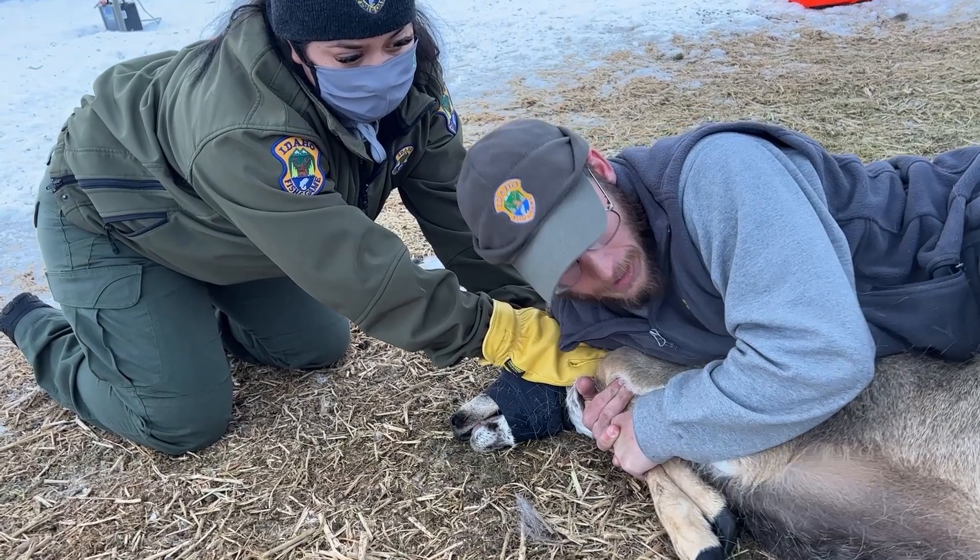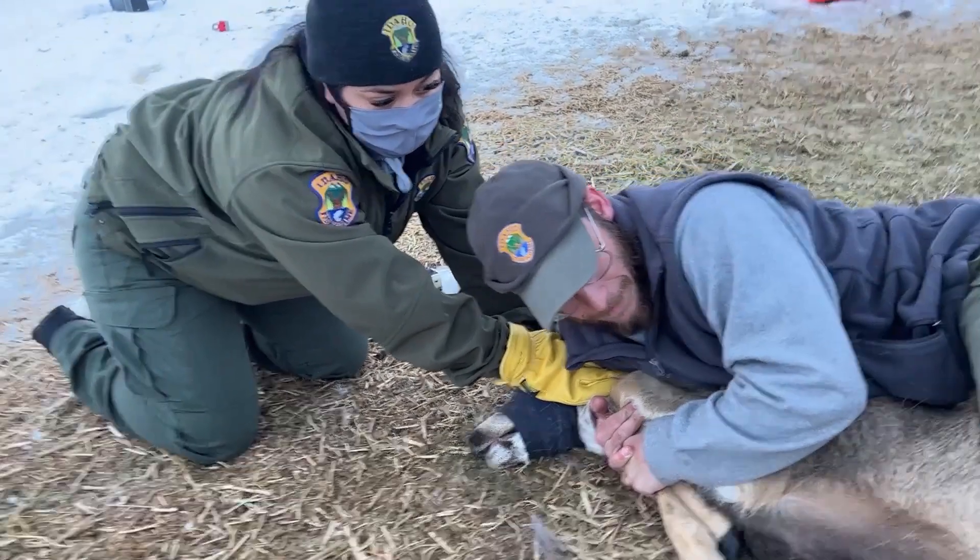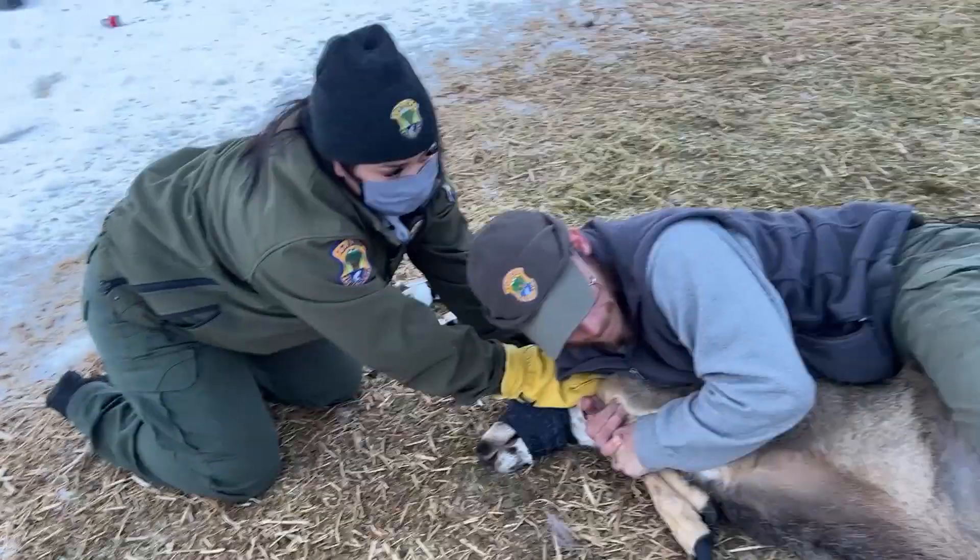As you can see from this deer, she is just laying there as our people prepare her to be processed and for us to gather our data.